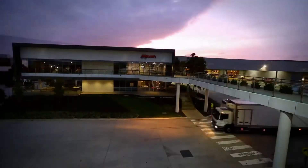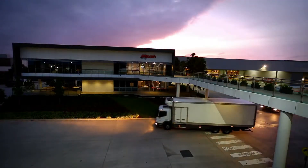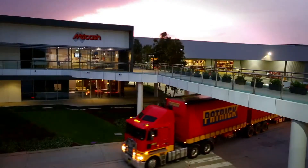It's the beginning of a new day, but for Metcash, this is the beginning of a new era.